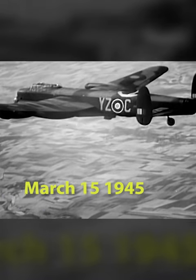The first appearance of 10-ton Tessy was at Bielefeld Viaduct. This carried a vital rail route into the Ruhr. After a few smaller bombs, the monster went down.